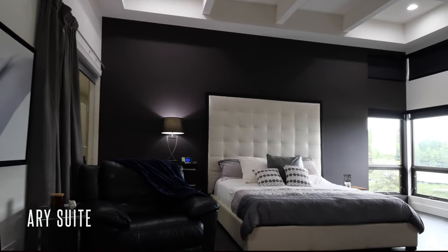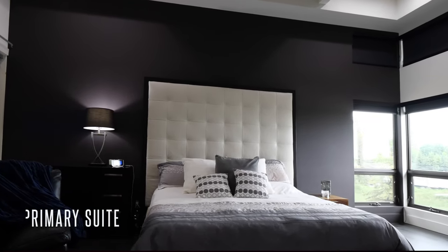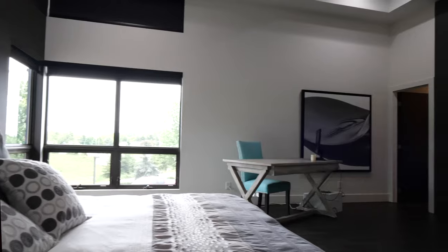The stunning primary suite with 20-foot custom tray ceilings is highlighted by a two-sided gas fireplace and glass doors that open to the lanai area to access the pool and backyard.